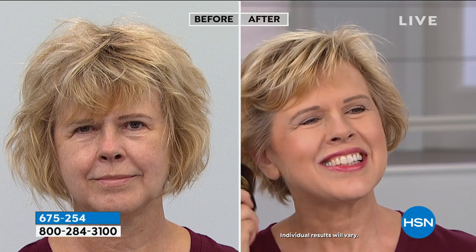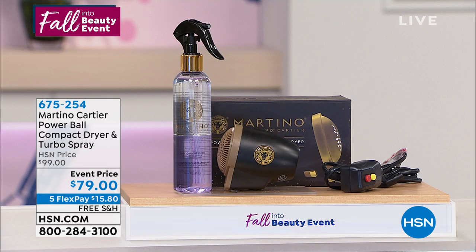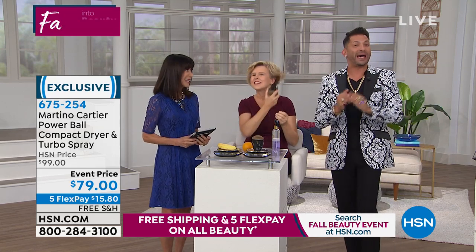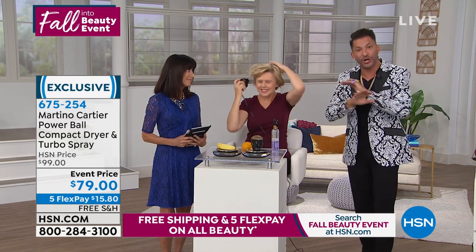You're getting both — all of it today — $79.99, or just $79, with five FlexPay payments, free shipping and handling with item number 675254. This is a brand new configuration. You have 30 days to get it home and try for yourself. And I just want to say — if you or someone you know is battling cancer and needs a free wig, you can go to wigsandwishes.org. We turn no one down.